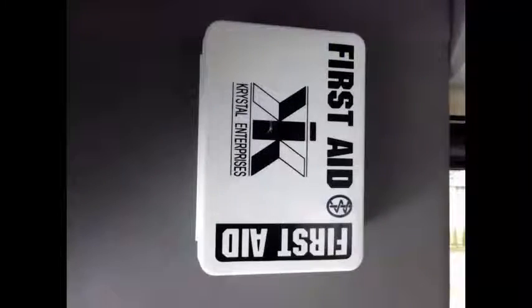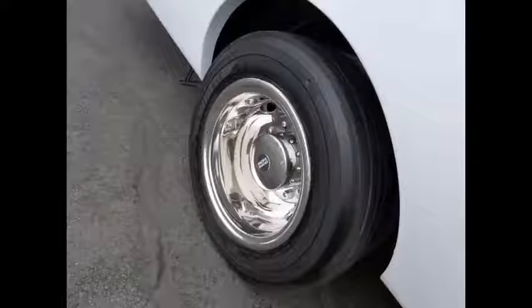First aid kit in case of an emergency. The tires are in very good condition. For more information on our Crystal Limousine bus sales, call Charlie at 516-333-7483 or visit us at www.getanybus.com.